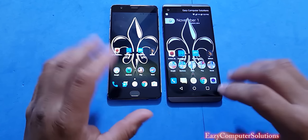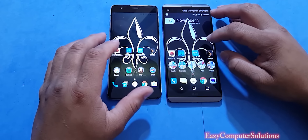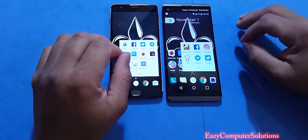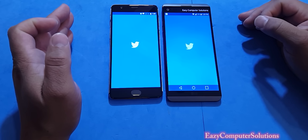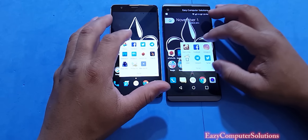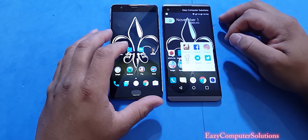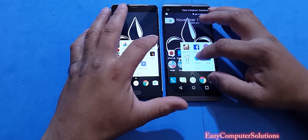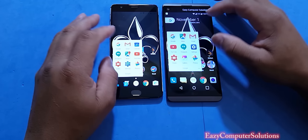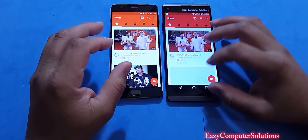The benchmark tests are over. Let's open up some apps on both devices — we'll clear all apps first, then open social media apps and see which device opens fastest. We're going to open Twitter — OnePlus 3 opened fastest. Facebook — OnePlus 3 opened fastest. Telegram — OnePlus 3 opened fastest. And YouTube — OnePlus 3 opened fastest.